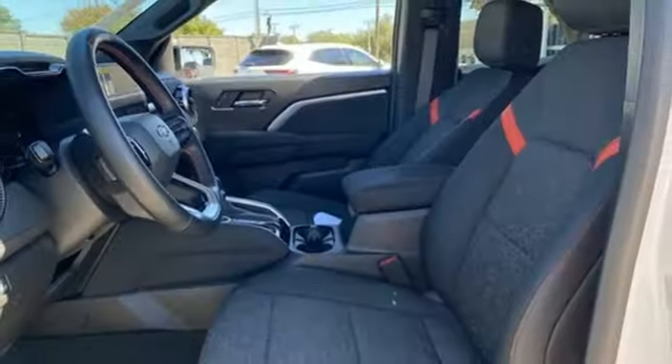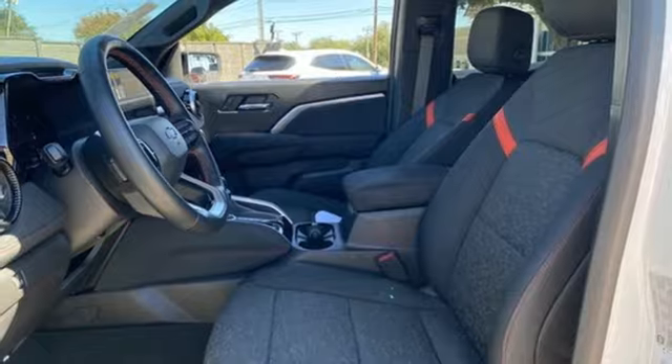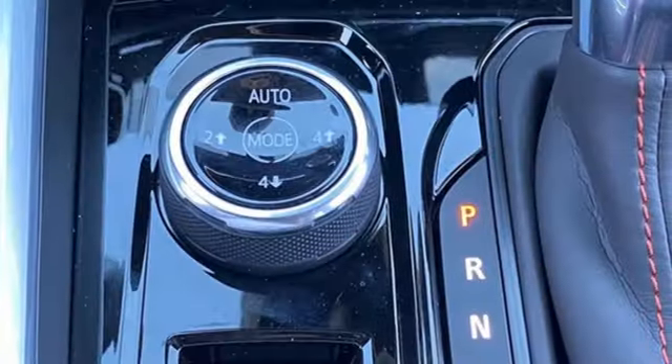Air conditioning, aluminum wheels, electronic shift on the fly, configurable instrument gauges, and automatic transmission.